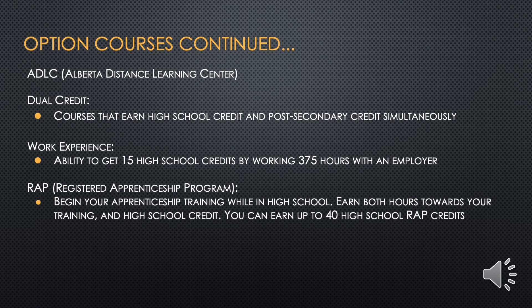There are a few other specialized options to highlight. The first is ADLC, which stands for Alberta Distance Learning Centre. Hosted through KINUSO Outreach with support of a teacher and a supervisor, ADLC courses are online and self-directed studies. Students also have access to an online teacher for additional support. Dual credit courses allow students to earn high school credits and post-secondary credits simultaneously. Work Experience gives students the ability to earn up to 15 high school credits by working 375 hours with an employer — typically one credit for every 25 hours worked. It can be difficult to do during school hours, but any student working a part-time job after school or on weekends is encouraged to speak with a career coach for assistance with registration.